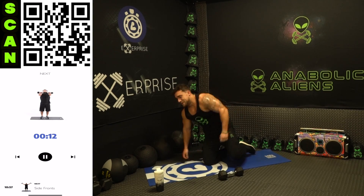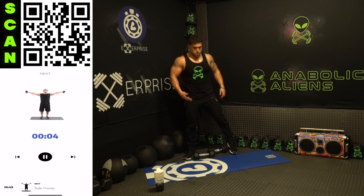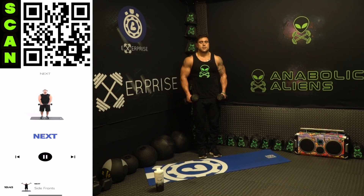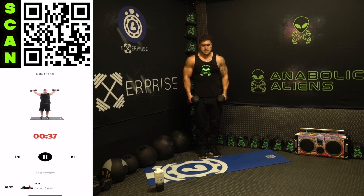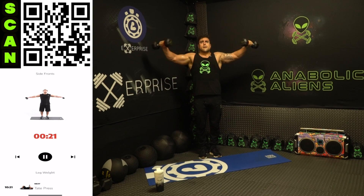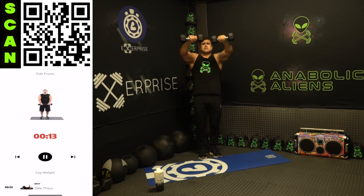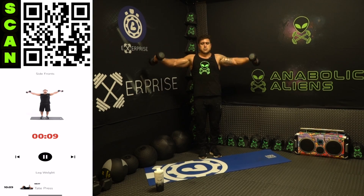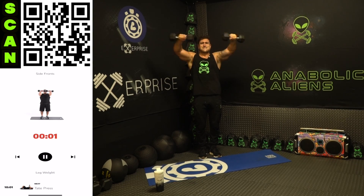My arms are shaking — we are standing up to those side fronts. Out to the side, bring to the front, come down — up, in front, out to the side, back down. Focus, aliens — make sure you're breathing, make sure you're squeezing. Mindfully engaged, getting as many reps as you can, pushing to that next level.